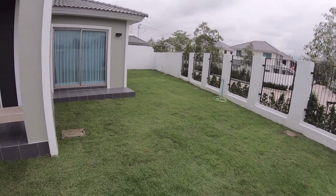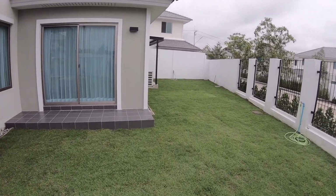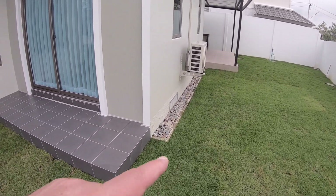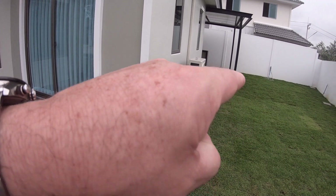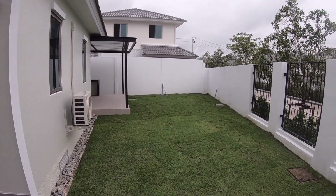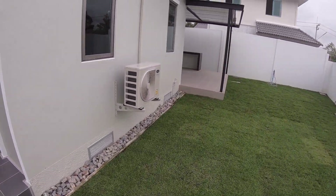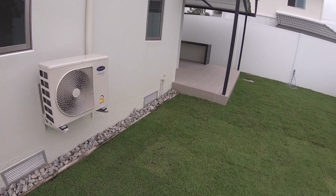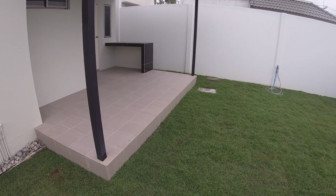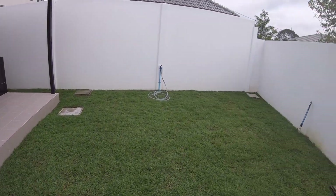Looks heaps better with the lawn — they've done a good job. But just along here and along there where we had a couple of taps placed, they dug the channels, so it's a bit soft and clay. I'll probably dig that back up after we get the lawn to take and then repack it all along this edge here. But yeah, it looks better.